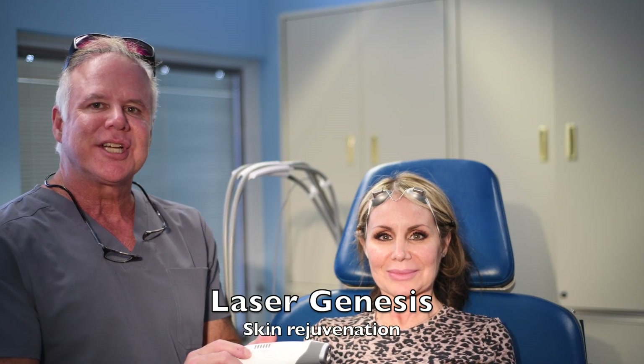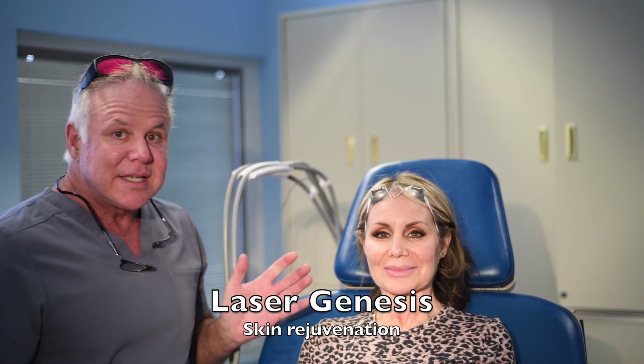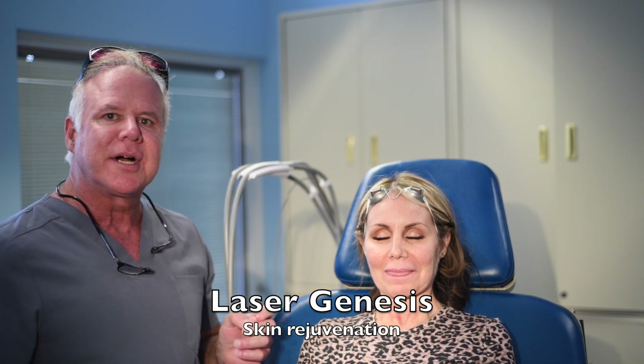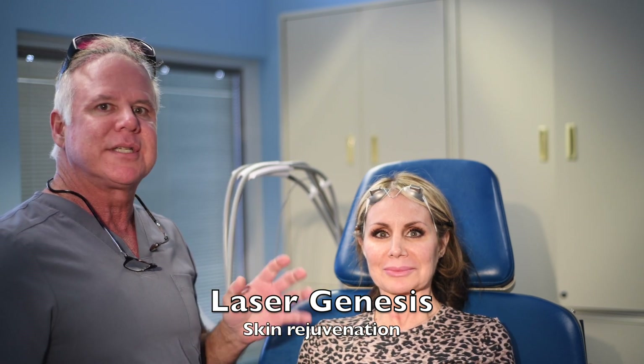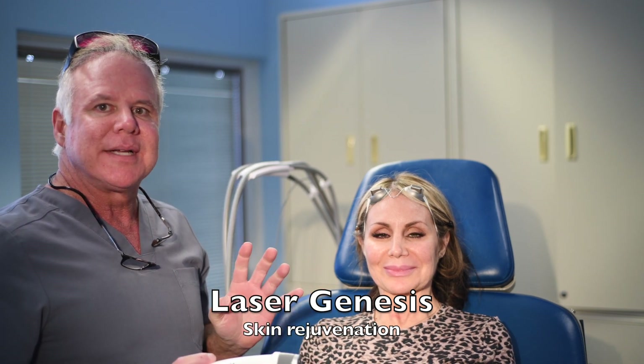This patient is about to have the Cutera Laser Genesis. My patients just love this because it's a procedure that's painless with no downtime. Each time they do it, they're getting about a year younger. Not only is it improving wrinkles and tightening their skin, they're doing it every two weeks until they look just marvelous. They feel like they've never had anything so wonderful before without any downtime.